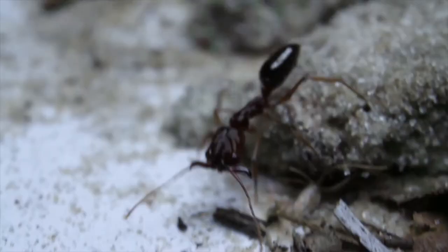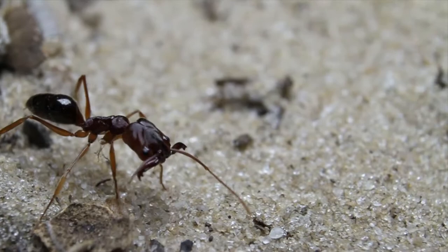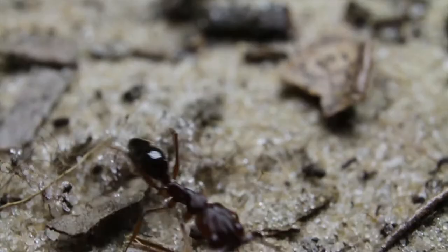I noticed the color difference and the behavioral difference between the two populations. They were a little bit darker in body color on one of the ridges, and they were also a little bit more aggressive, meaning they were just more likely to sting me than the ants on the other ridge.